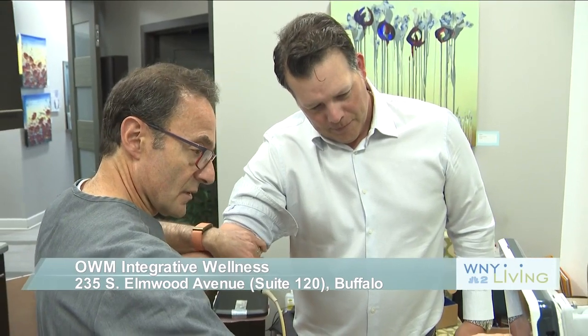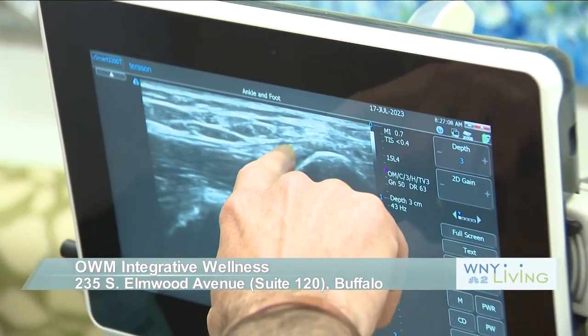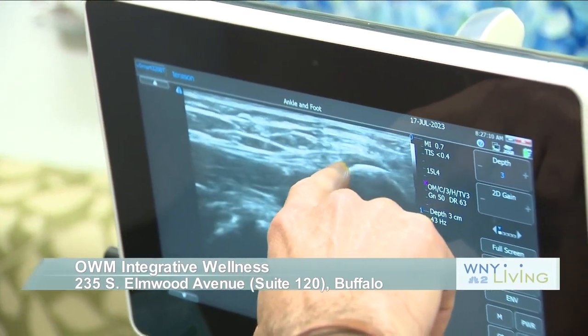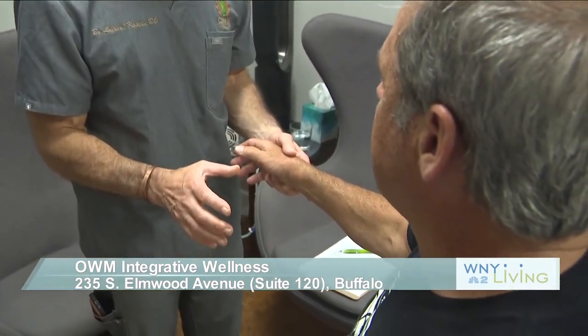It is important to mention that PRP treatments are both effective in treating recent injuries as well as injuries that have lingered over time. While Dr. Kaplan stated this is currently an out-of-pocket expense for most of his patients, the treatments are often a better option than traditional surgery.